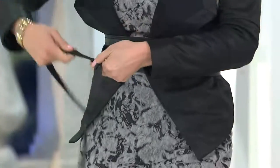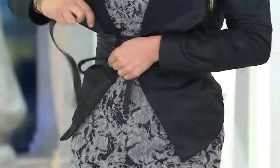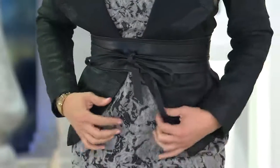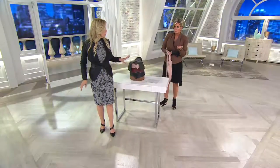You will belt cardigans, jackets, blouses, button downs, t-shirts, tunics, dresses that you're trying to make look new because they're old. And because it's an easy pay until midnight, we're gonna take you through all the colors. I own three or four of them.